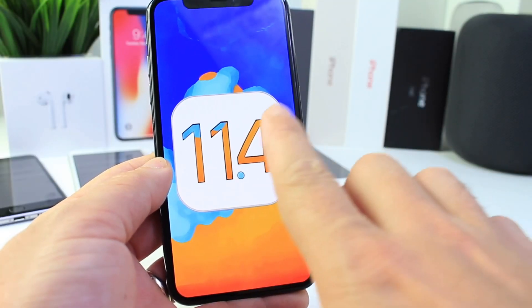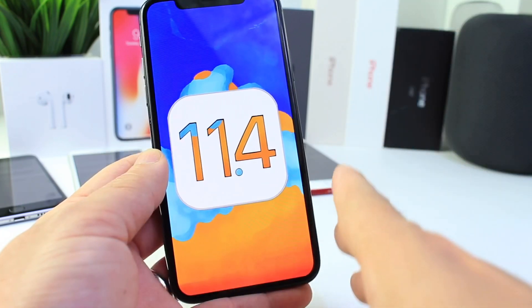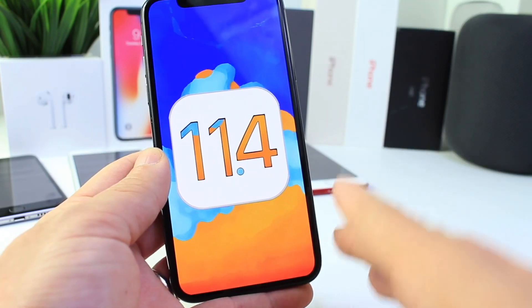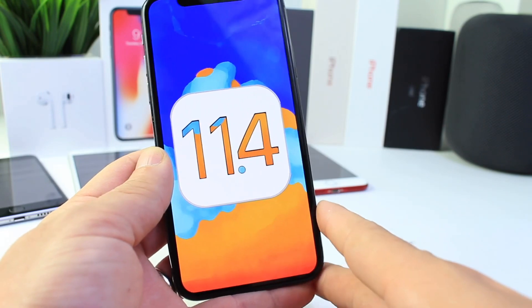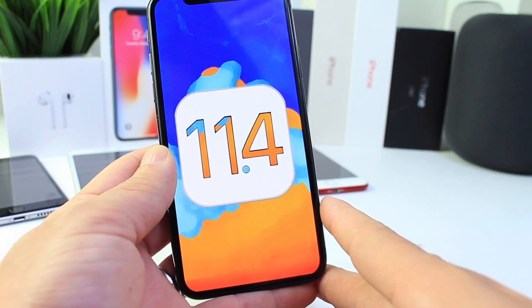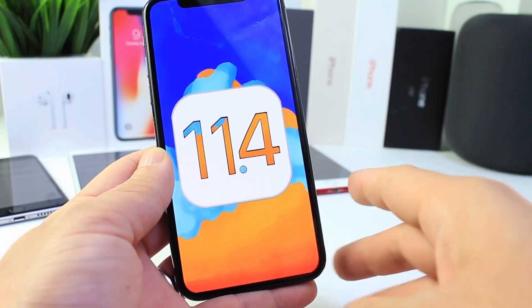Hey guys, today we're going to be taking a look at iOS 11.4. Apple released the software yesterday and a lot of you are attempting to update because there are some features available in 11.4 that are not available in 11.3, the public release — and that's going to be Messages in the Cloud, AirPlay 2, and the stereo pairing of HomePods.